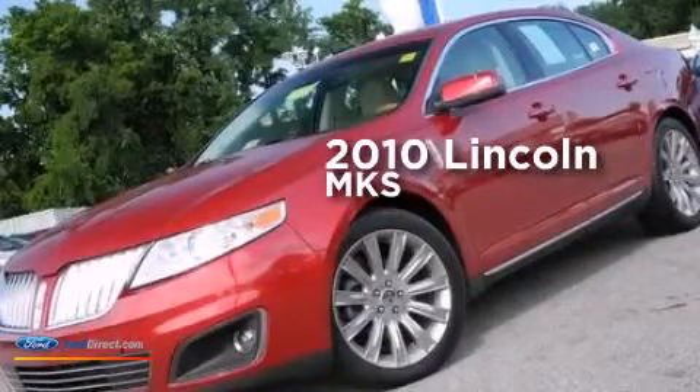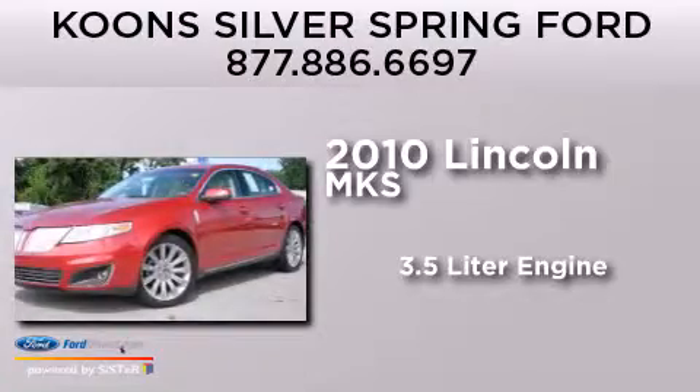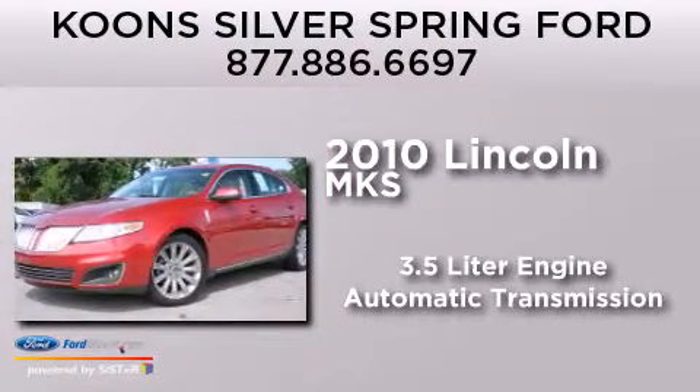This is a 2010 Lincoln MKS. It features a 3.5 liter engine and an automatic transmission.